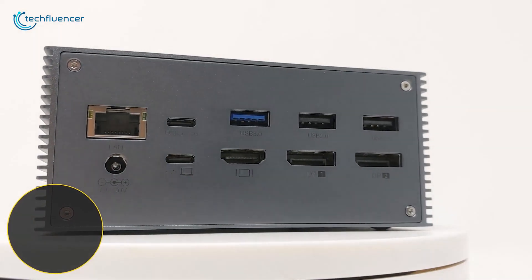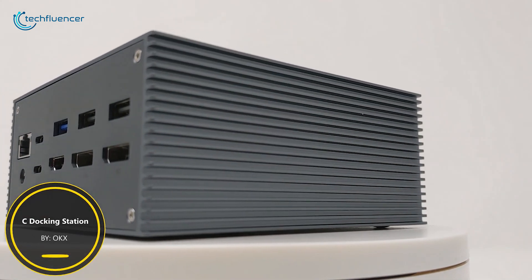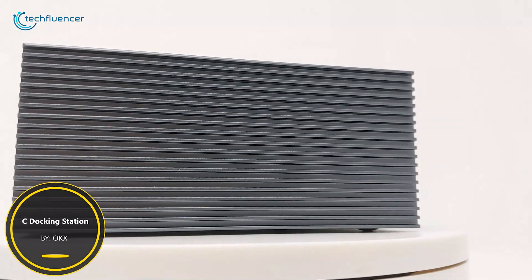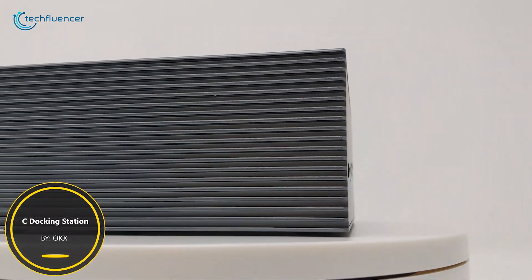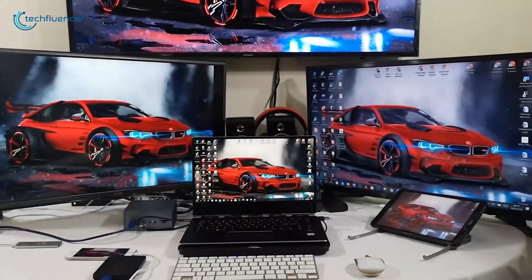Coming up at number four, we have the OKX USB-C Docking Station. Forget the days of tangled wires connected to your laptop and get the OKX USB-C Docking Station, a super compact station that is built to make your workstation seamless.